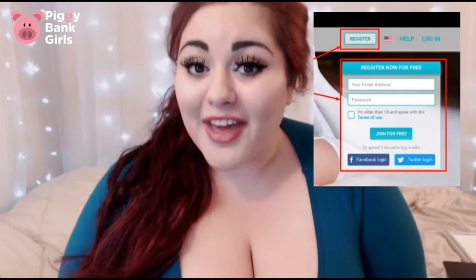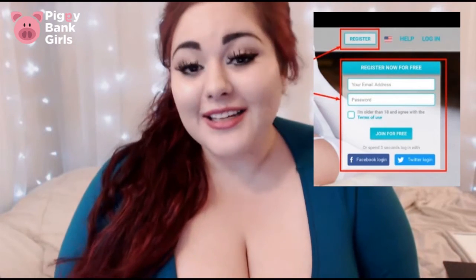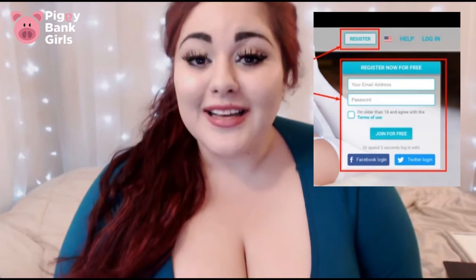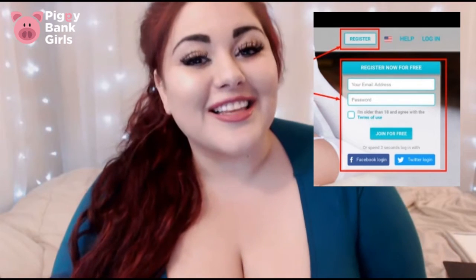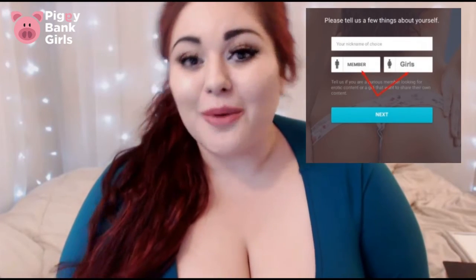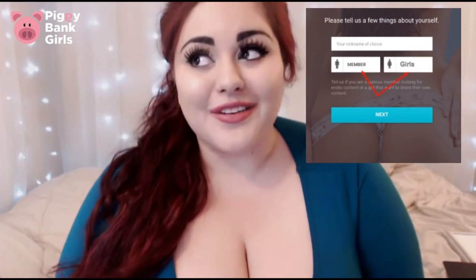If you don't want to connect your Twitter or your Facebook, that's fine too. All you have to do is, again on that homepage in that same box, just put in your valid email address and a nice secure password. As long as you're over 18, you can click the terms of use and agree to them, and then you'll have the same option to choose whether you want to sign up as a model or member. Once you're there, you're already logged in, you're set up, your account is ready to go, and inside you can set all kinds of different preferences.